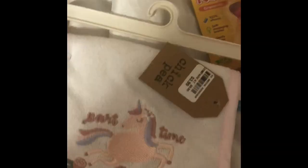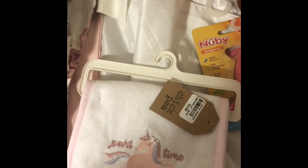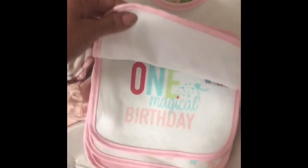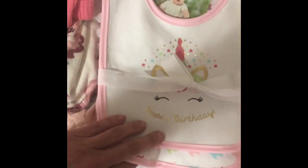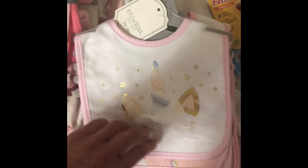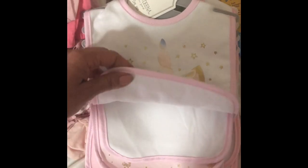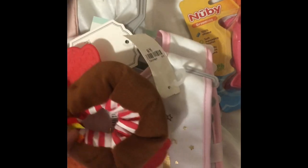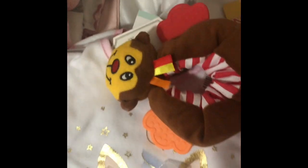Now from Bel, I have these burp cloths and it's a pack of three. Then I also have these bibs — this one is for her first birthday. There's a pack of five; it has two 'Happy Birthday' designs. They're really pretty — I love this material, it's so soft. Then I also got these bibs and this one is a unicorn, also a pack of five. And then from Bel, I also got this little teether and pacifiers.